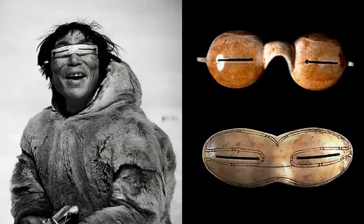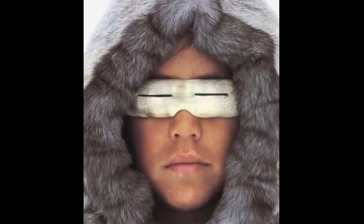But don't look for these to come back in style anytime soon, because they aren't the easiest to see through.